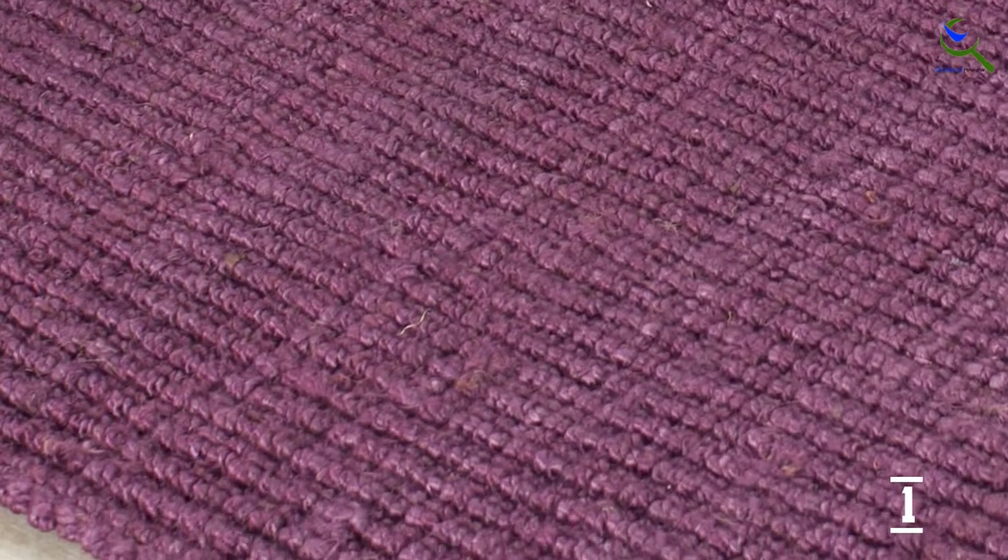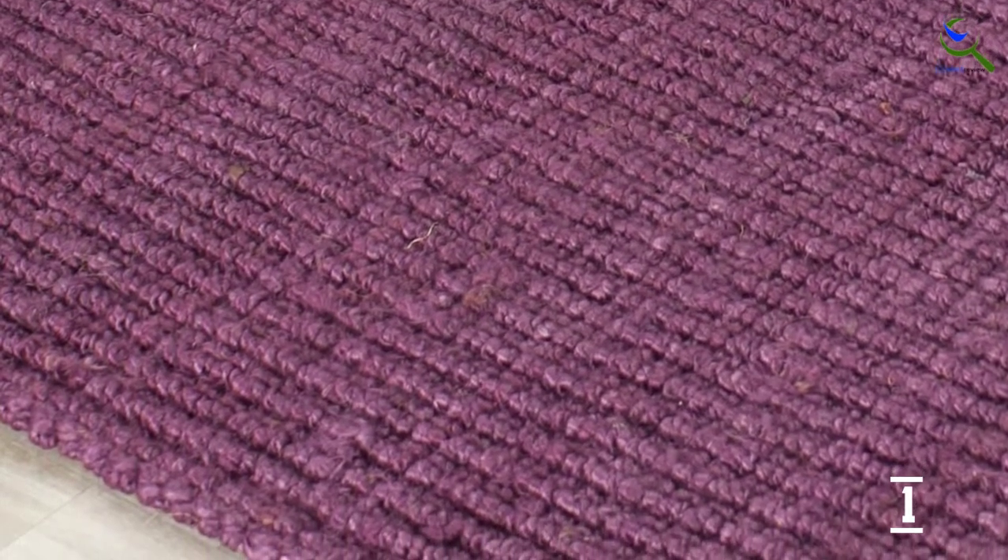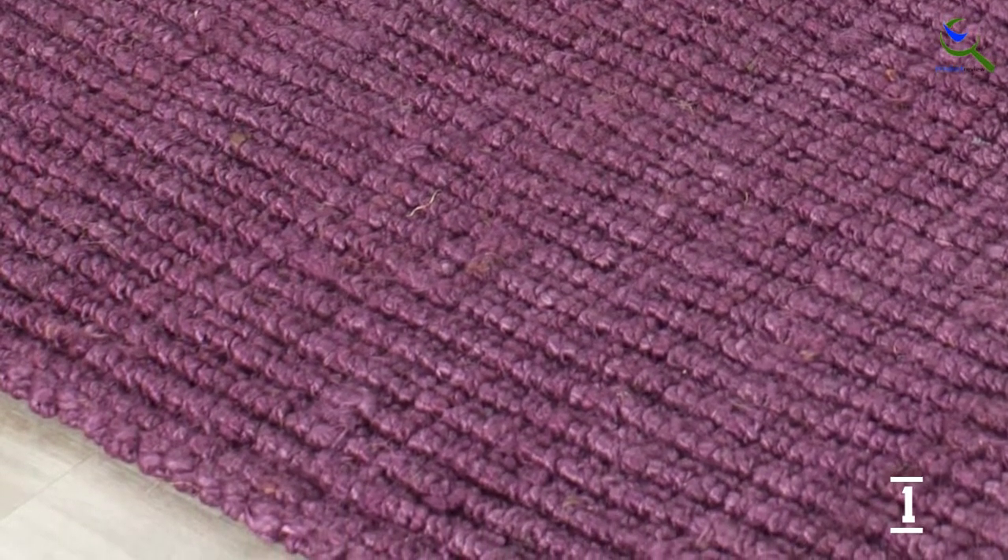This rug works well in low-to-medium traffic areas of your home such as the living room, dining room, bedroom, or home office. Opt to put it under a coffee table for a clean and sleek aesthetic. Its casual nautical feel is evocative of a coastal living environment, yet its limitless versatility allows it to assimilate effortlessly into an urban setting. Safavieh's natural fiber collection is a wonderful assortment of rugs that give any living space an impeccably relaxed look.